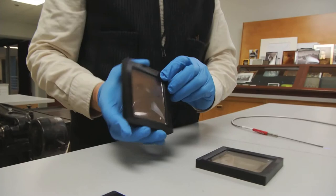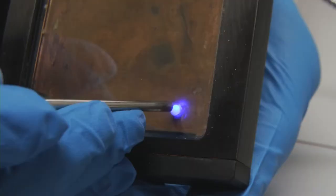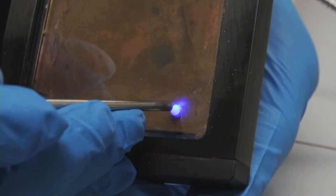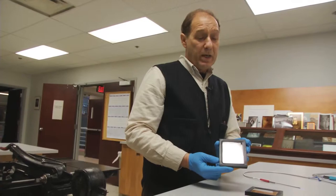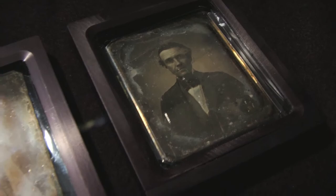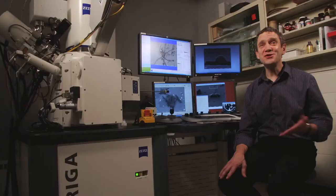We've worked to develop an argon item-level housing that can be replenished and monitored so that we can measure the oxygen inside the case. Some day we'll be able to understand better how to remediate a deteriorated daguerreotype, but this will hold them in a state of suspended animation without any further deterioration.